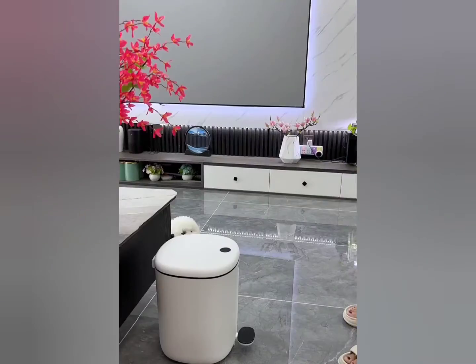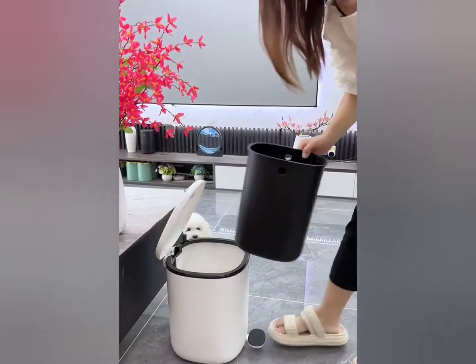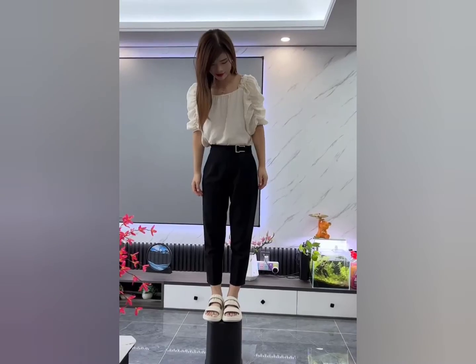This trash can not only can be stepped on to open, but also has a slow-drop function, and the texture is good.